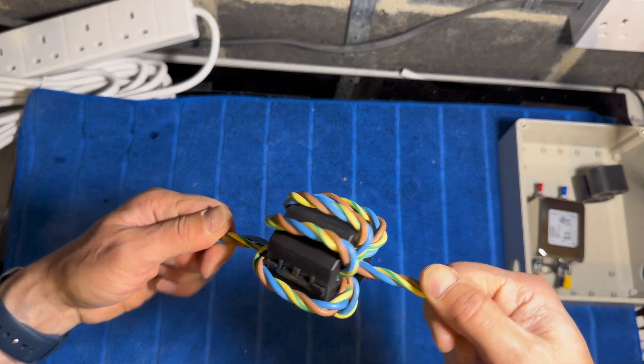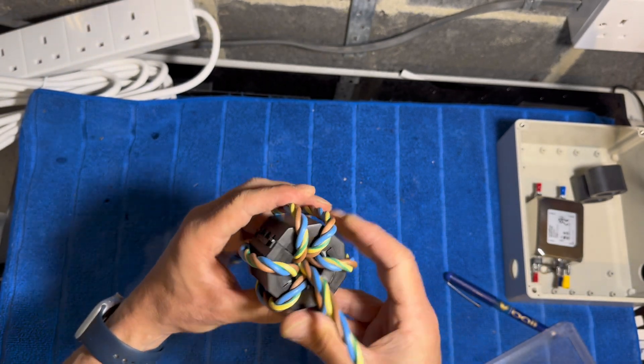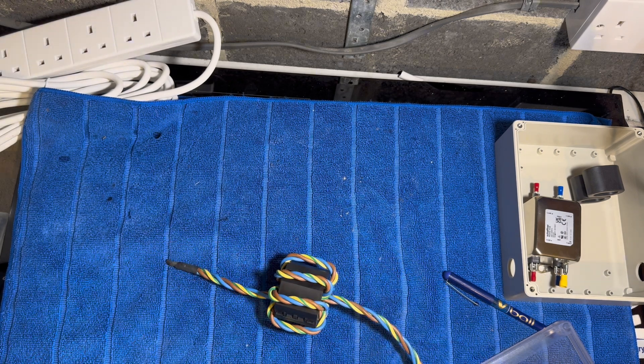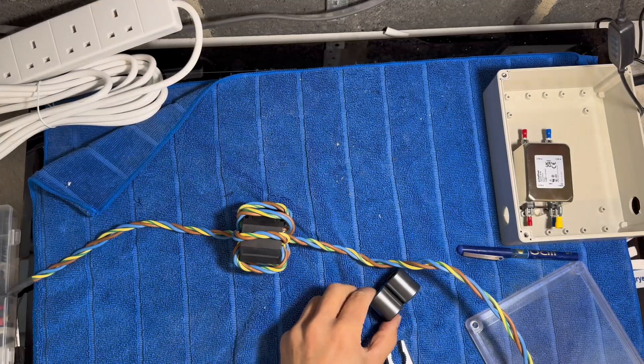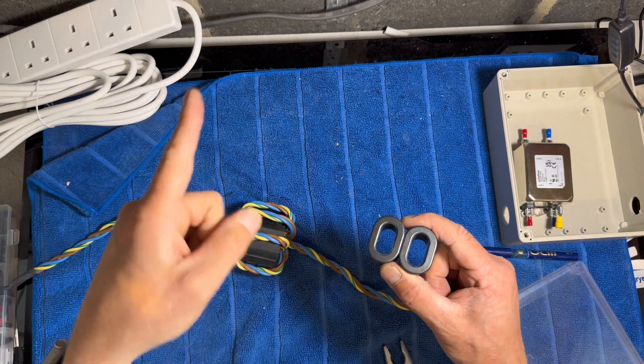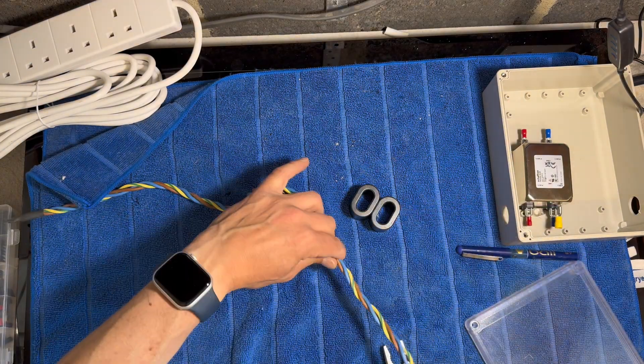That's how it looks — all nice and neat. The next stage is to move on, and I'm going to have three turns on the two oval ferrites. Just making sure everything's nice and tight. If you want to put a cable tie around that just to keep everything in place, you can do. Mine seem to stay in place.